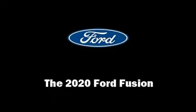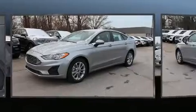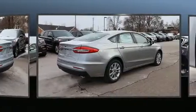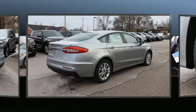You can expect a lot from the 2020 Ford Fusion. With fewer than 3,000 miles on the odometer, this four-door sedan prioritizes comfort, safety and convenience. It features an automatic transmission, front-wheel drive and an efficient four-cylinder engine.